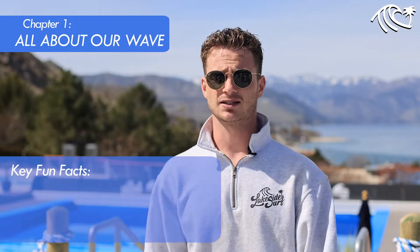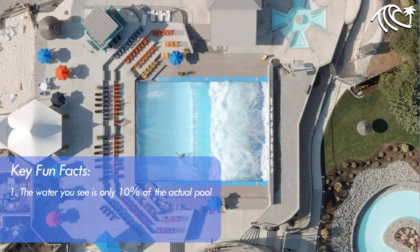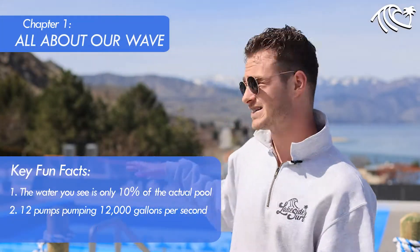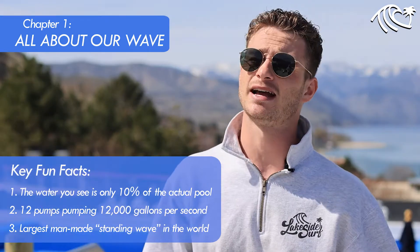I'll give you a quick fun fact about the wave. What you see behind me is actually only about 10% of the actual wave. The rest of the pool is under the deck and under the cement, and it's all run by 12 pumps. Those pumps are pumping 12,000 gallons per second right at you, making it the largest man-made wave in the entire world. We're really excited to have you out there.